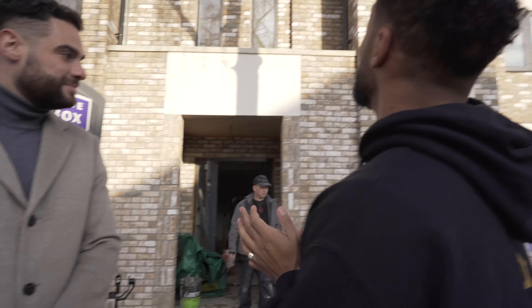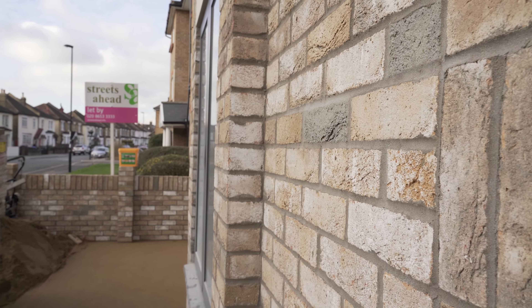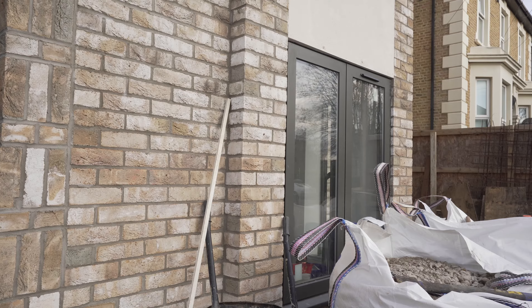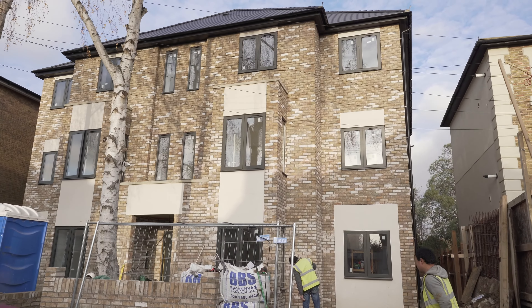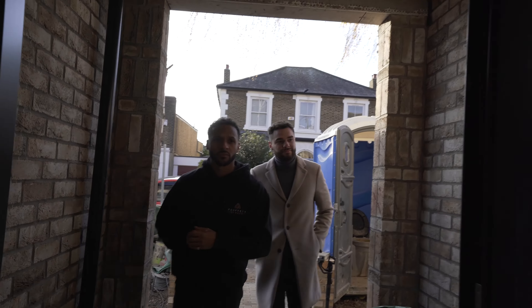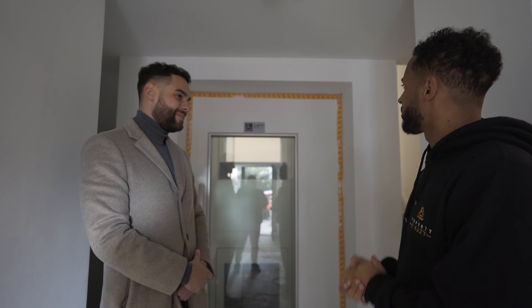The exterior looks really nice. The bricks are called 'Mystique' — Ben's not sure of the manufacturer, but they match well with the key render and the entropy windows. Inside on the ground floor, there's a one-bed and a three-bed. You can see the riser on the right-hand side, and there's a lift, which for a lot of buyers is a big selling point.